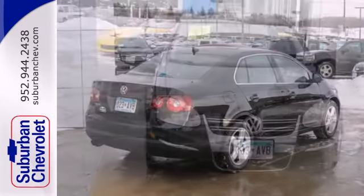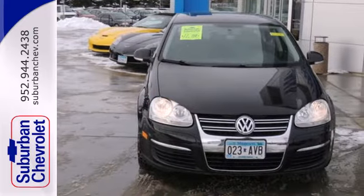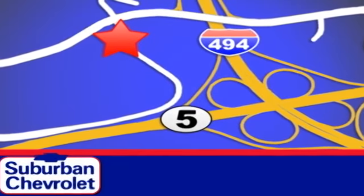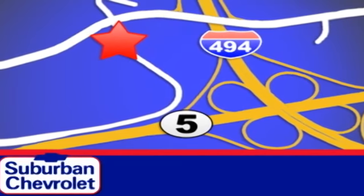Its competitors can't touch it, but you can when you test drive it today. Stop in today for a no-obligation test drive and shop over 16 acres of inventory. We are conveniently located in Eden Prairie at Highway 494 and Highway 5.